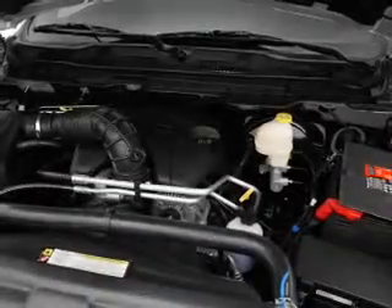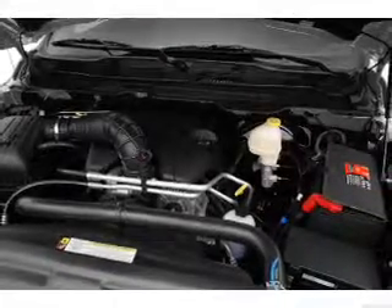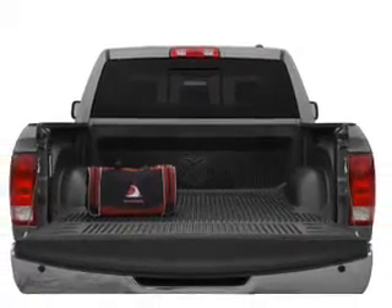With a powerful 8-cylinder engine, the powertrain includes 4-wheel drive that responds smoothly to its automatic transmission. The anti-lock braking system will keep you safe on the road.